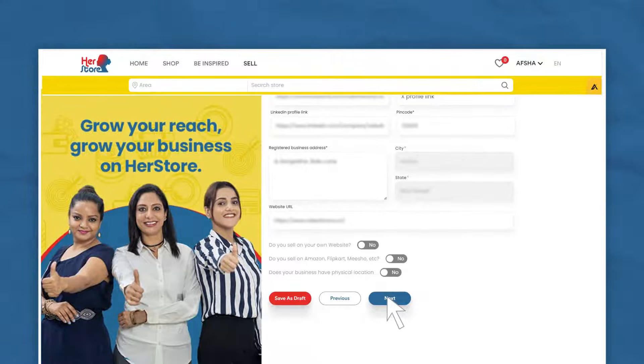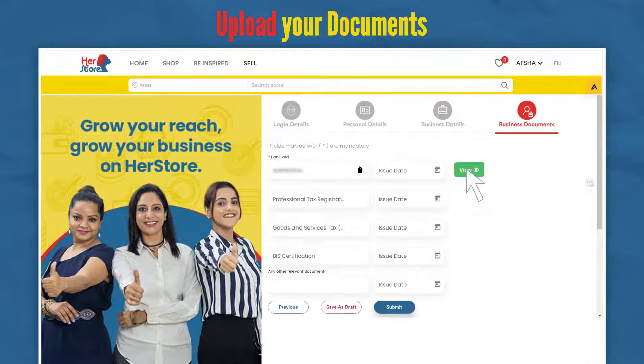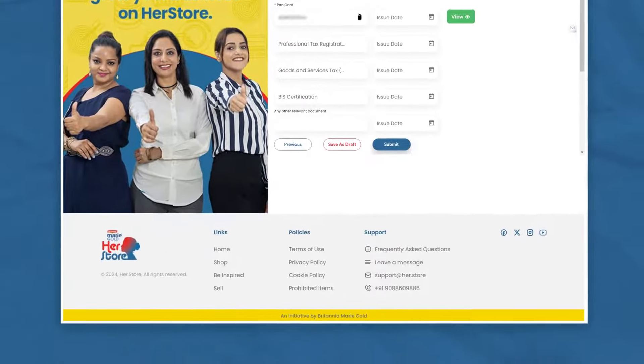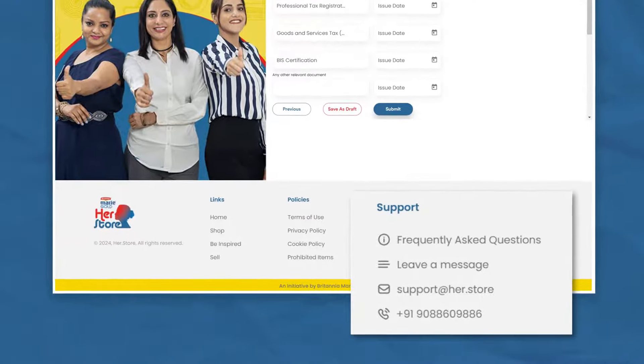You're nearly there. Please upload your business documents for review and click submit. If you need help with documentation, please reach out — our team at HerStore will be happy to help.